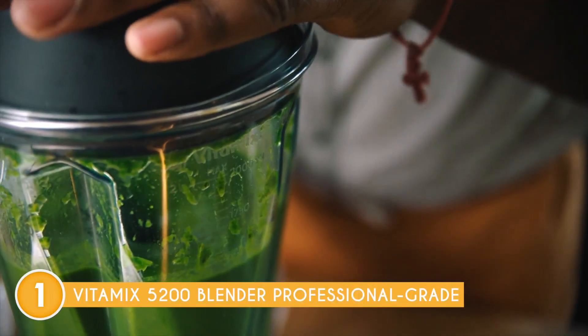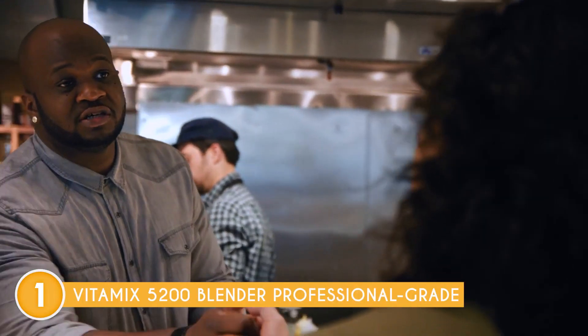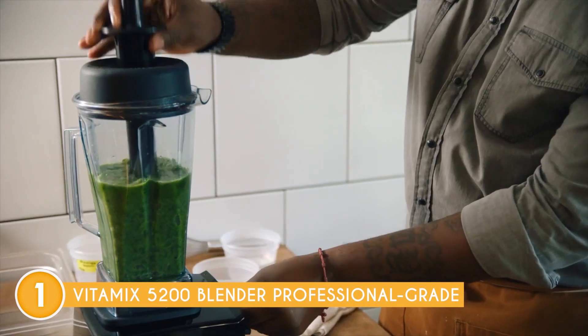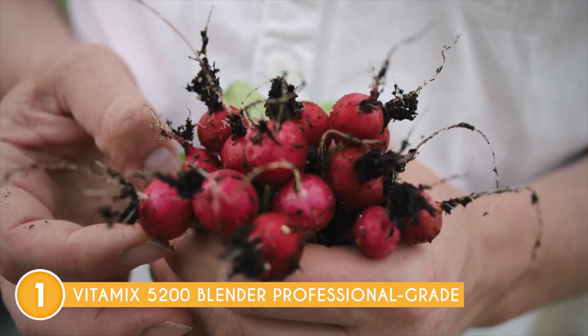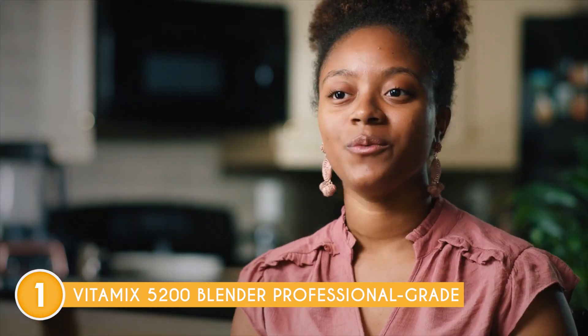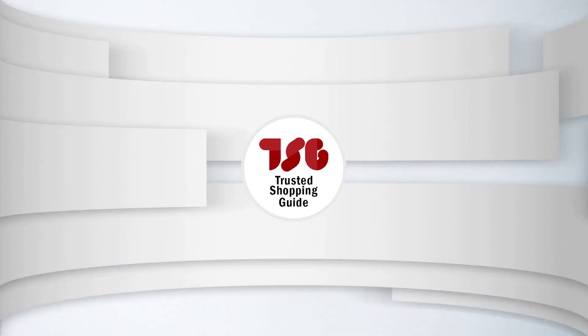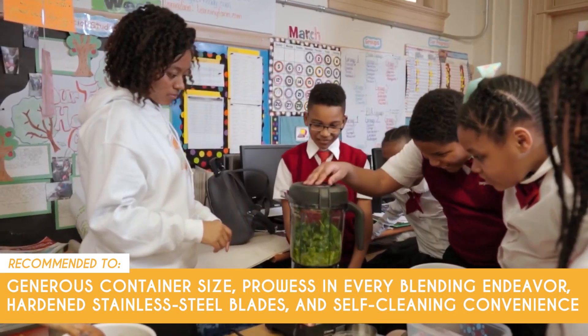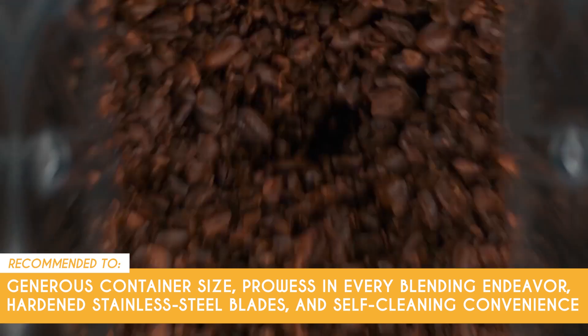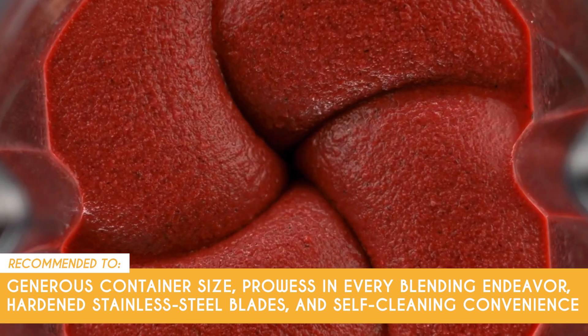Now, unlike some blenders that come with additional personal blending cups, the Vitamix 5200 does not offer this option. Users who frequently blend single-serving portions or prefer on-the-go convenience might miss this feature. The Trusted Shopping Guide team recommends this to those looking for a blender with a generous container size, prowess in every blending endeavor, hardened stainless steel blades, and self-cleaning convenience.